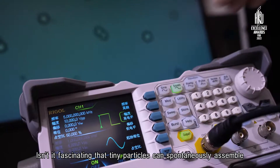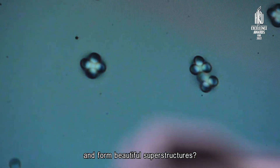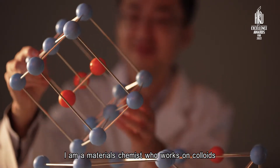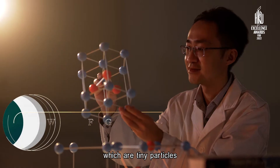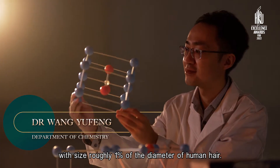Isn't it fascinating that tiny particles can spontaneously assemble and form beautiful superstructures? I'm a materials chemist who works on colloids, which are tiny particles with size roughly 1% of the diameter of human hair.